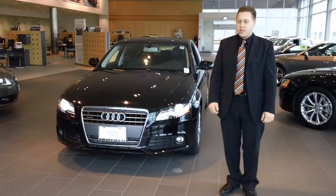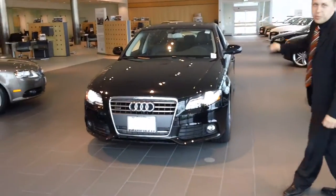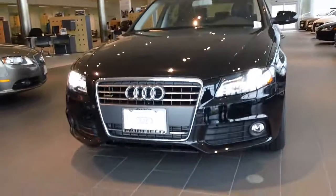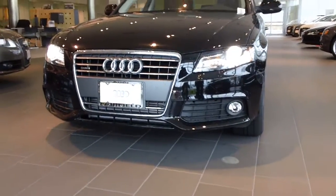Hi fam, Rick Berente here, Audi of Fairfield, and this is the 2012 A4 we've been speaking about. This is a premium package car, but as you can see, it does have the LED lights and the xenon headlights.